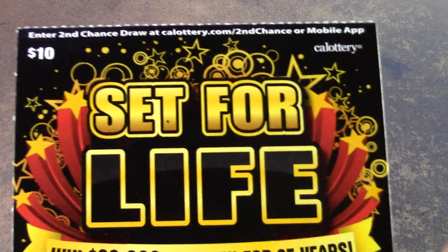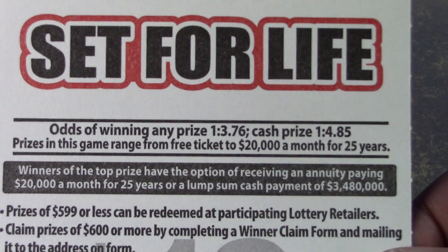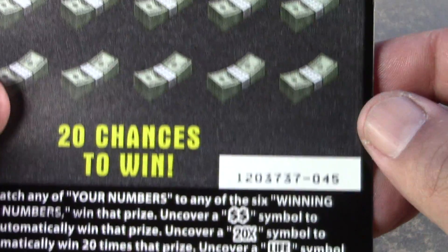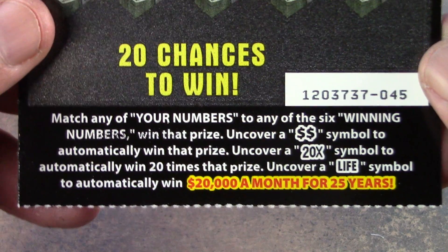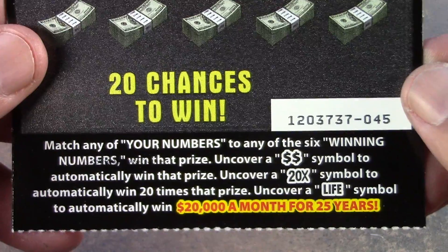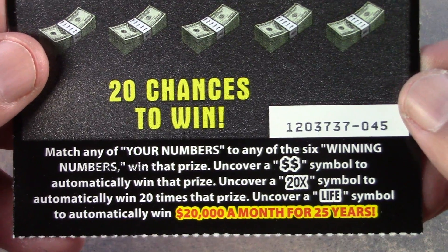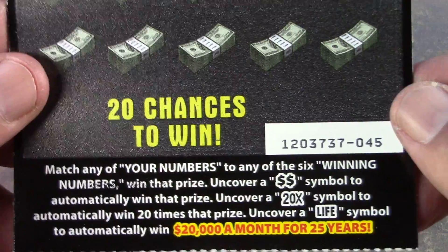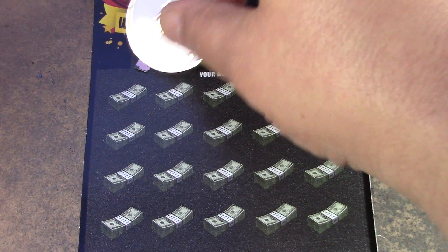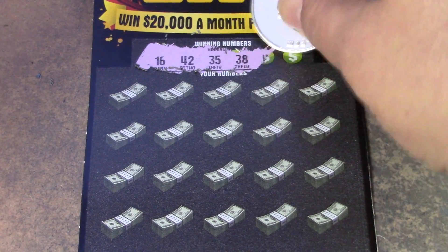Let's go on to the Set for Life tickets. We have 5 in a row of the $10 Set for Life tickets. We still have $80 to make up — we have not won a penny yet. Odds are 1 in 3.76 for a ticket prize, 1 in 4.85 for a cash prize. It's a matching numbers game. The double dollar sign automatically wins the prize, the 20x multiplier wins 20 times the prize, and the Life symbol wins $20,000 a month for 25 years.